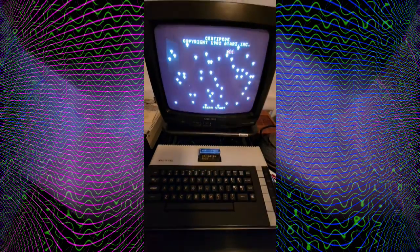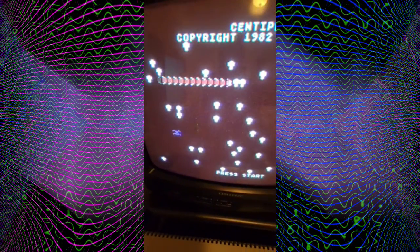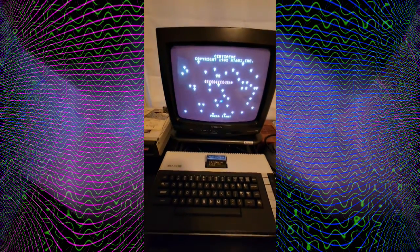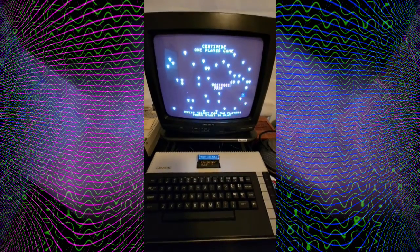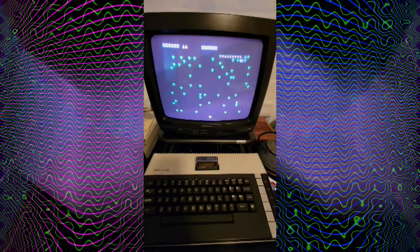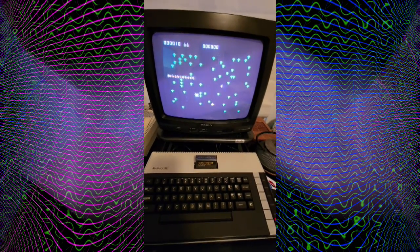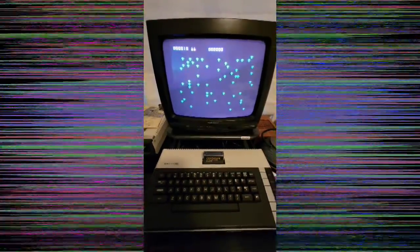The last cart picked up: Centipede. This is an absolute classic. The camera's not doing the colors justice with the lighting in the room with all these carts, but here we go — Centipede. I can't play with one hand, it's not going to happen. Thanks, everyone!